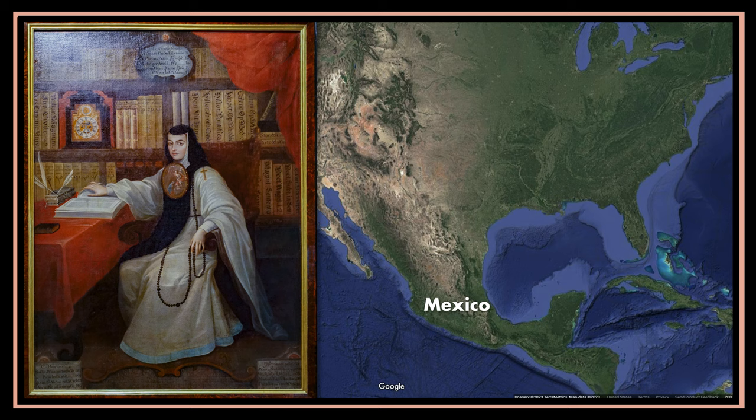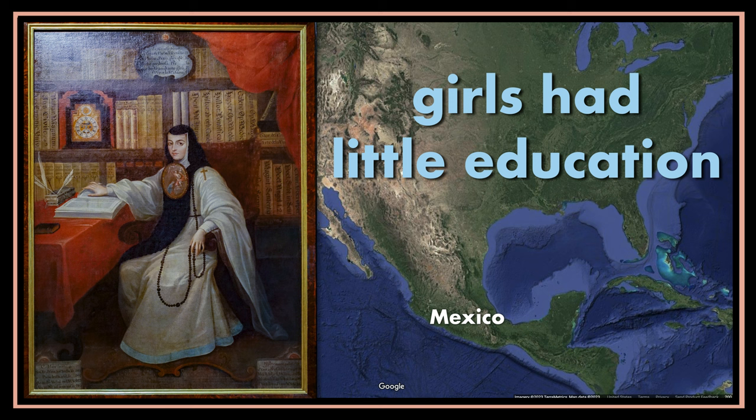Sor Juana lived in 17th century Mexico. In Juana's time, it was a rarity for girls to have much education, but Sor Juana was no ordinary girl. She had a deep love for books and an extraordinary talent for writing.